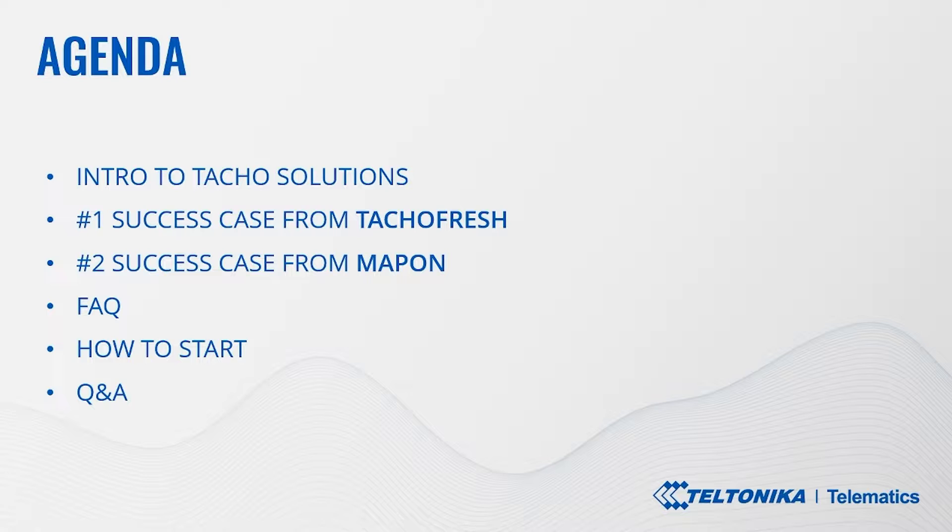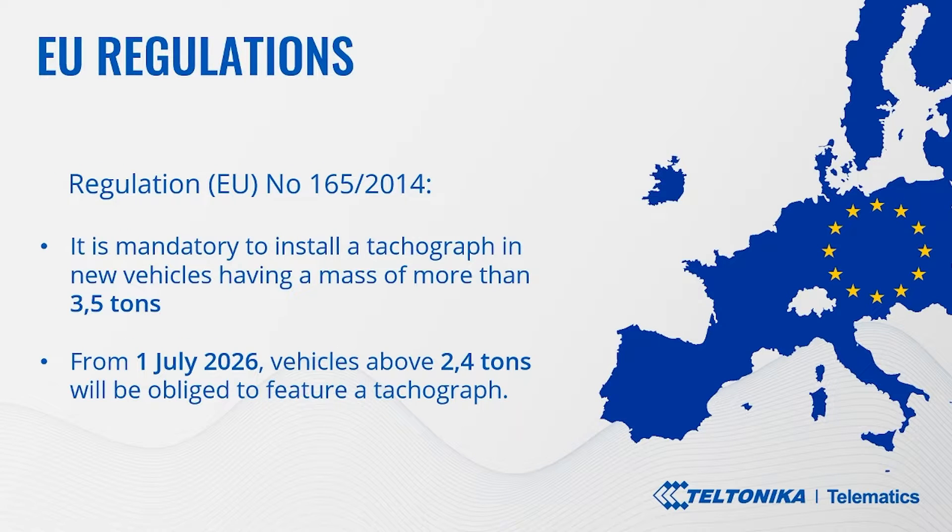Today's agenda covers: an intro to tacho solutions including EU regulations and use cases; the three main components — tracker, tachograph models, and software; then a success case from TachoFresh and a success case from Mapon. We will also present answers to the most common questions, supporting tools, installation instructions, connection options, card readers, and more.